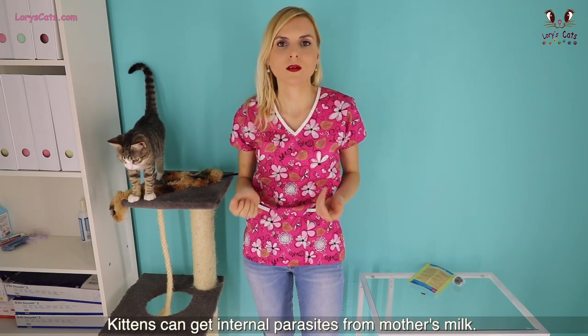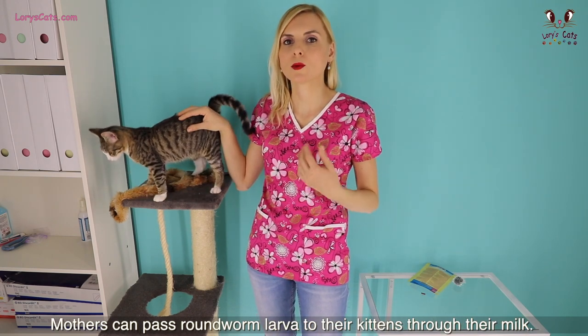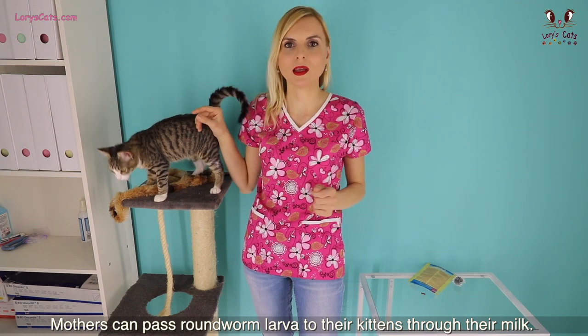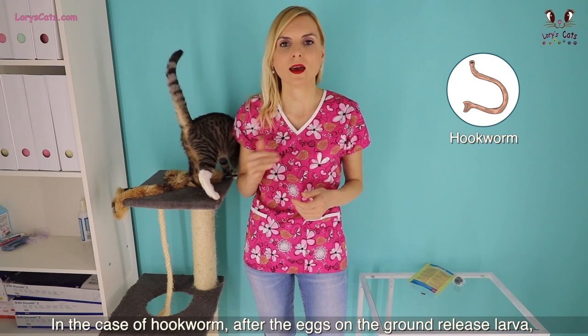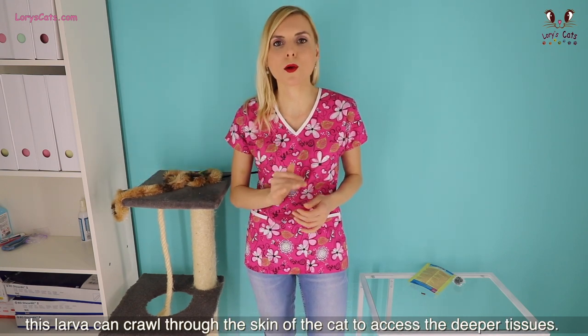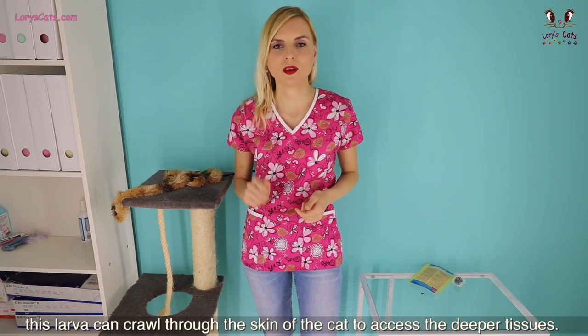Kittens can get internal parasites from mother's milk. Mothers can pass roundworm larvae to their kittens through their milk. In the case of hookworms, after the eggs on the ground release larvae, these larvae can crawl through the skin of the cat to access the deeper tissues.